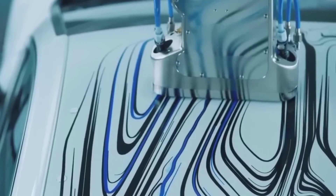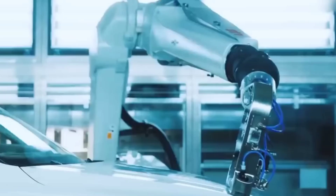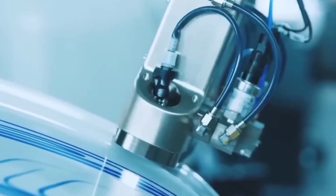The President of ABB Robotics said of this innovation: 'It is more than evolution — it's a revolution, because it is a game-changer technology that allows any customized design to be replicated on vehicles.'